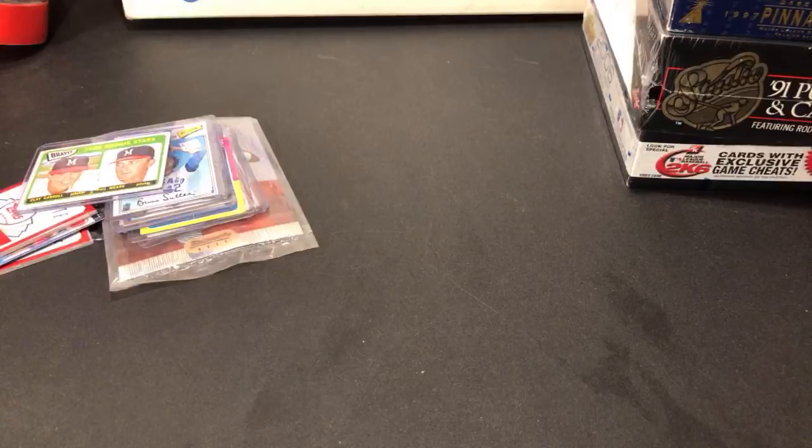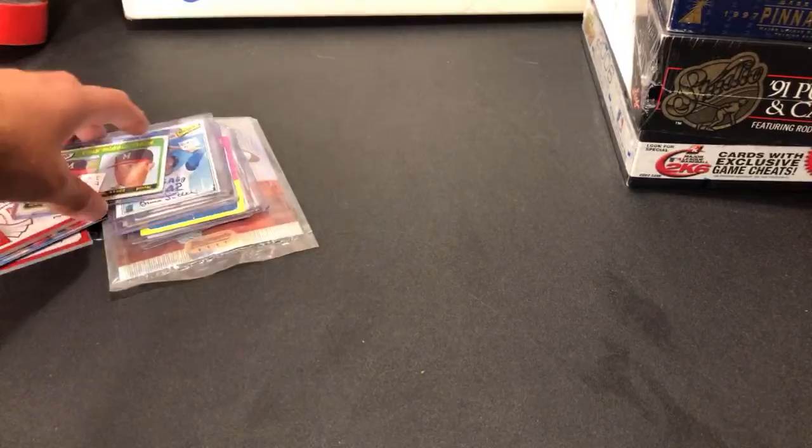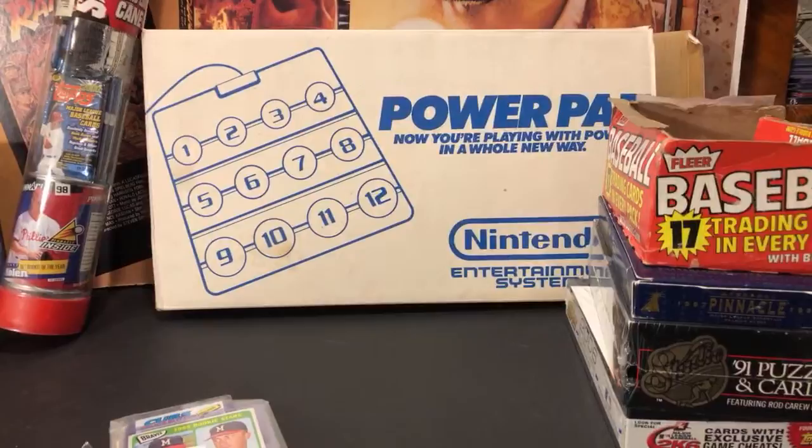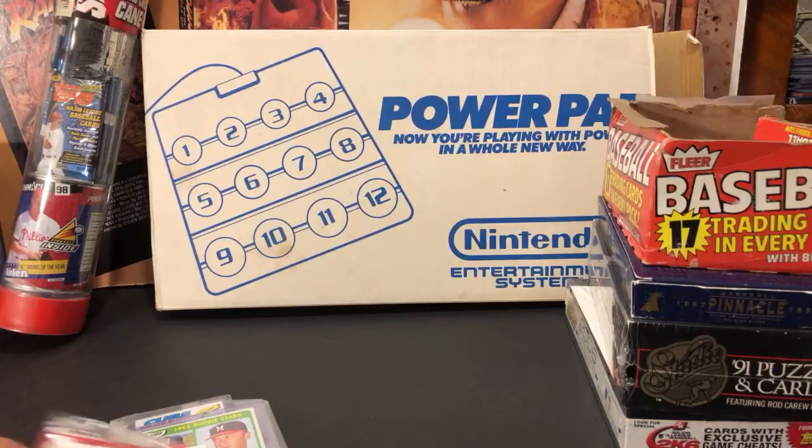I also picked up an original Power Pad for the Nintendo NES in the original box. When I asked about it, the seller said it had never been taken out of the box — so it's open but never used, basically new. I think I paid 15 or 20 bucks for it. When I see the Power Pad, the first thing I think of is the AVGN episode where he's wearing it like a cape.